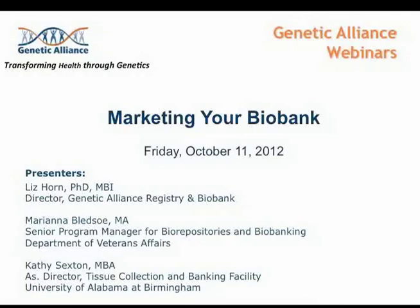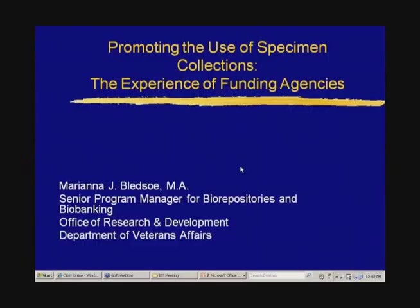Without further ado, I would like to introduce Marianna Bledsoe, who will be talking about her experiences when she was with the NCI. Thank you very much, Liz. It's great to be here to talk about some of my experiences at funding agencies. What I'm going to tell you about today is my experience regarding promoting the use of specimen collections at two agencies: first when I was at the National Cancer Institute as a program director, and more recently my experience at the VA.